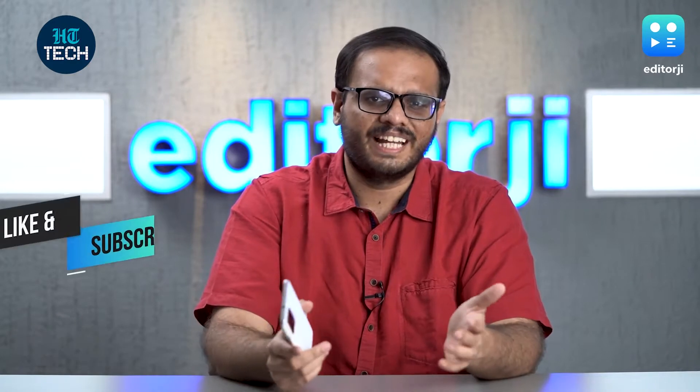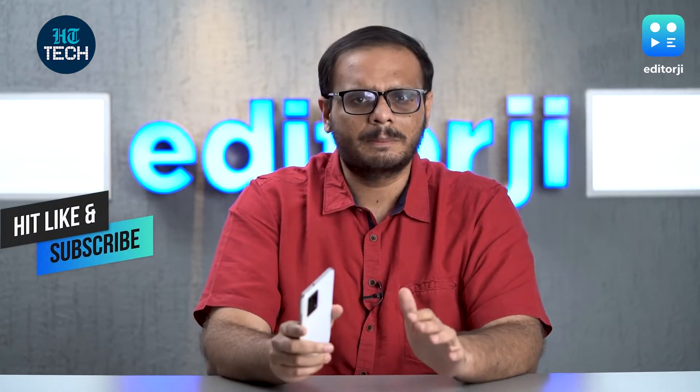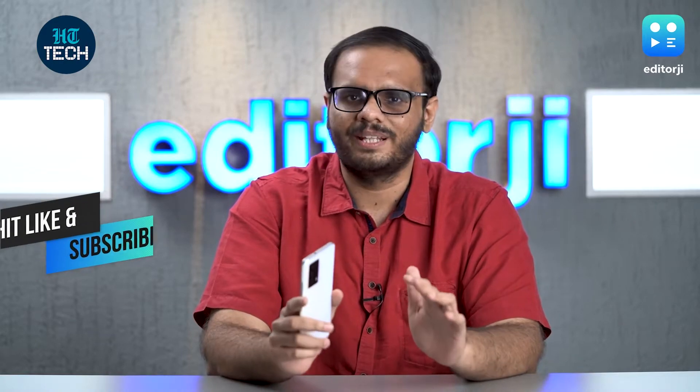Before I get into how well it does any of those things, make sure you hit that like button and do subscribe to our channel to not miss out on the latest in tech.